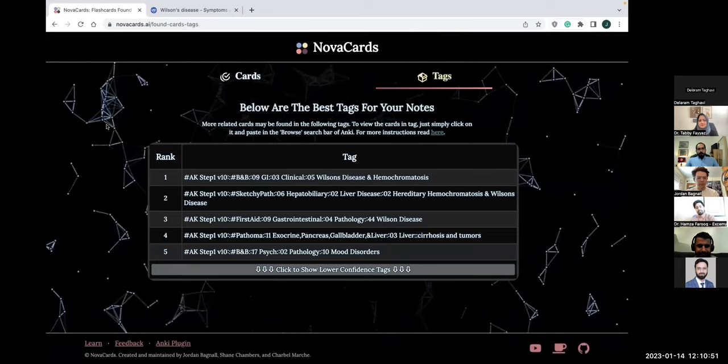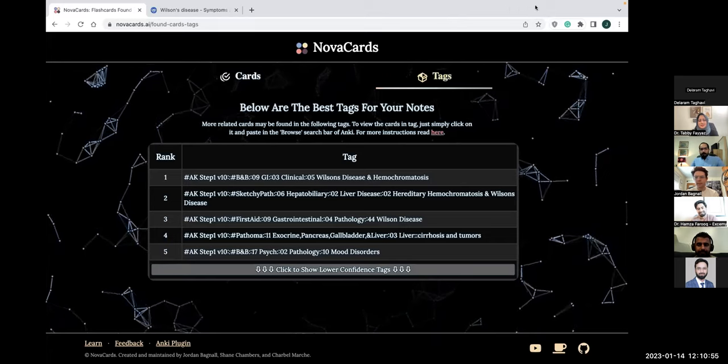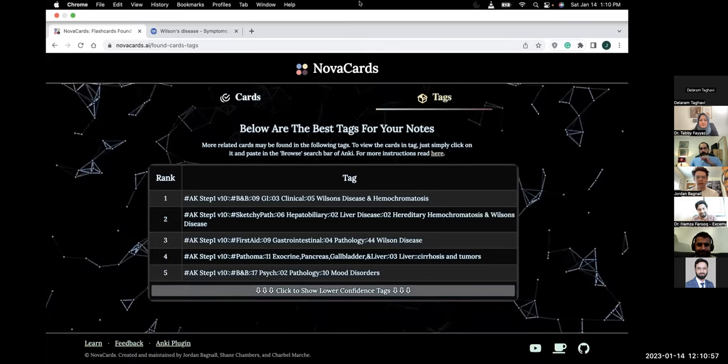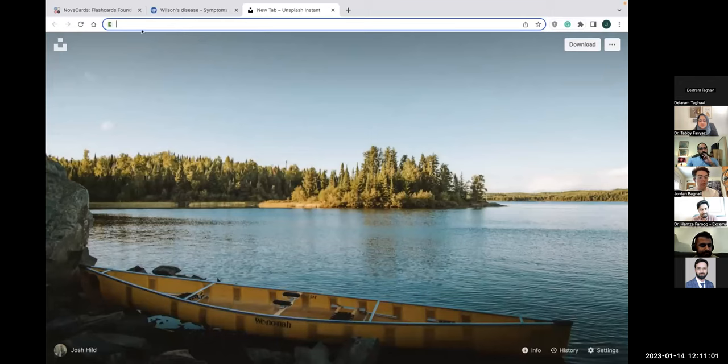So we want to show you a little bit of the future of Nova Cards. Right now it finds flashcards, but it's going to do a lot more than that very soon. What we want to do is anything that artificial intelligence can do to save you time as a student — so you can spend as much time as you need actually studying, or taking care of yourself, spending time with family, doing research, whatever you want.